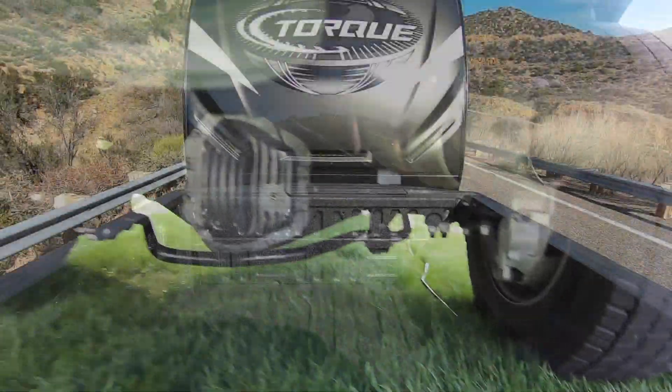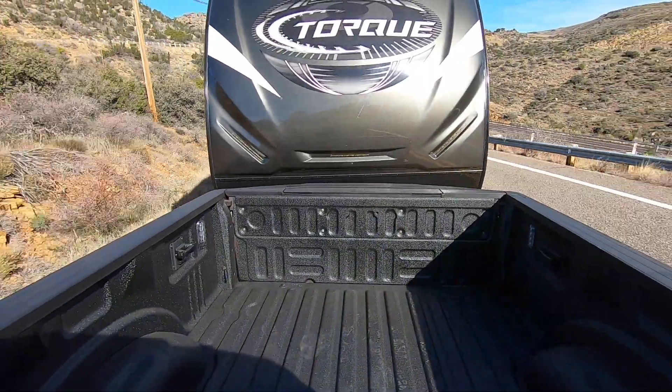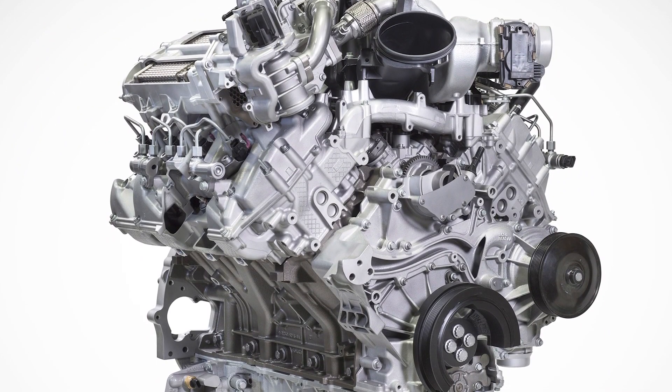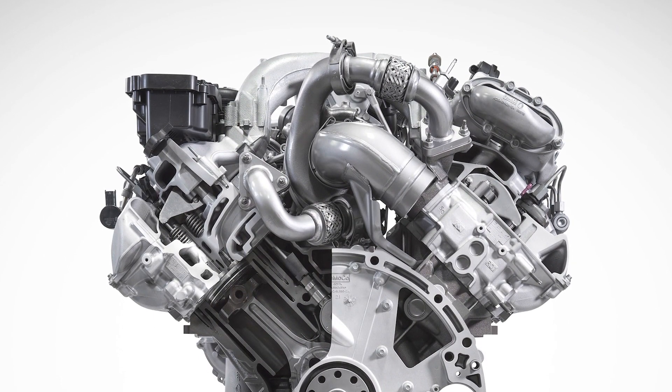The higher fuel pressure also improves the atomization of the fuel when you're in a cruising condition. Secondly, we've got a new turbocharger, and this new turbocharger features a variable geometry turbocharger that has a revised design to the vane system.